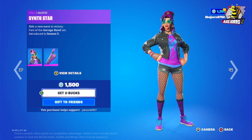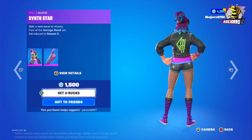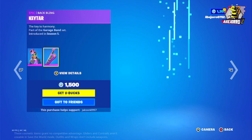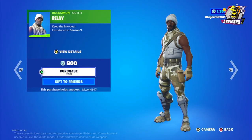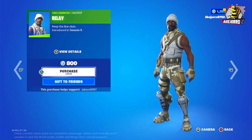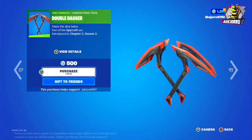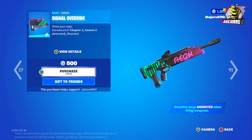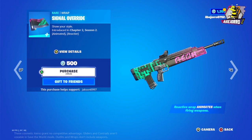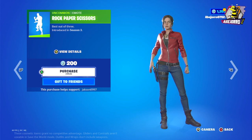Then we have the Synth Star Outfit at 1,500 V-Bucks with its Back Bling. Next is Relay at 800 V-Bucks, the Double Dagger Harvesting Tool at 500 V-Bucks, the Cloudy Day Tons Music, the Signal Override at 500 V-Bucks, and the Rock Paper Scissors Emote at 200 V-Bucks.